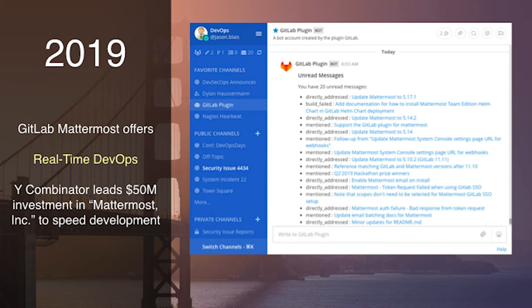Where we are today is 2019, 2020 even. What we've become from an open-source Slack alternative is really this concept of real-time DevOps. We have concurrent DevOps within GitLab, with all the different pieces of the DevOps platform working together in one application. And how do we accelerate that to be real-time?